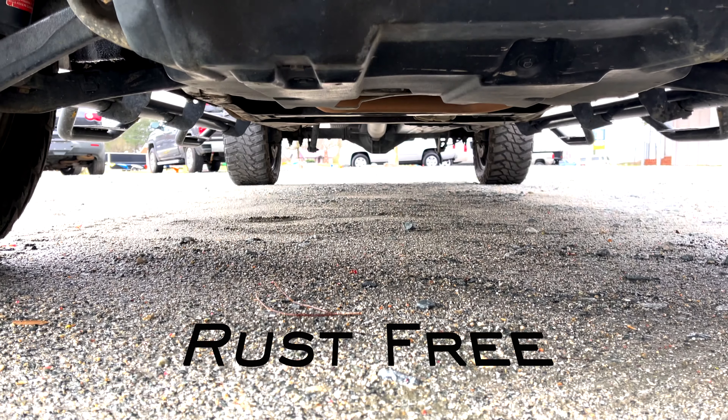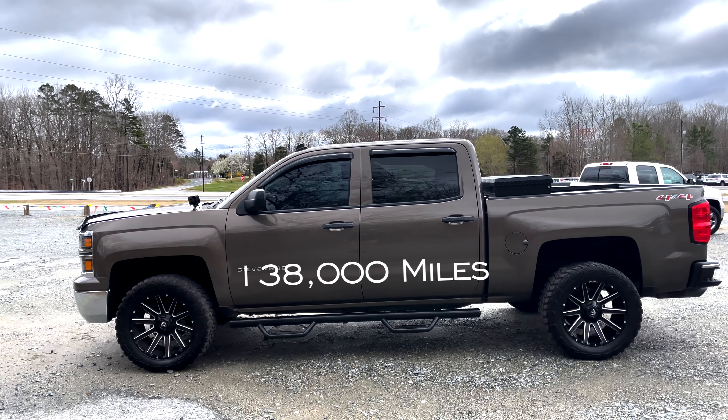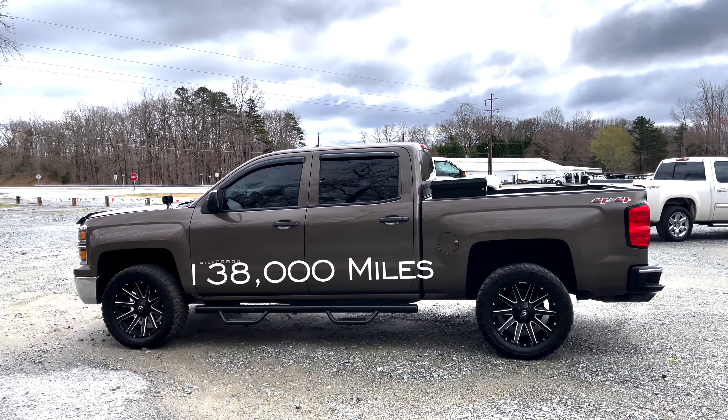This truck is rust free, only a hundred and thirty-eight thousand miles, folks. Check it out.